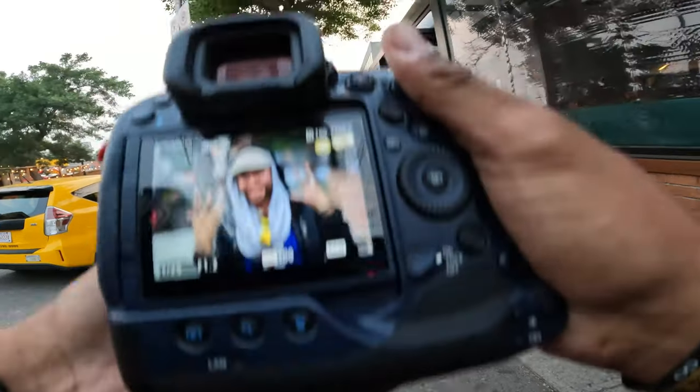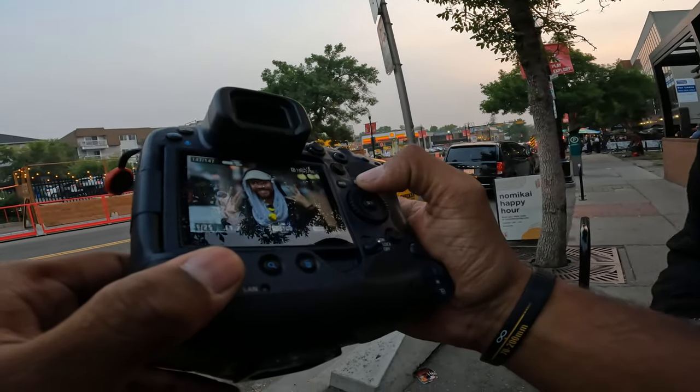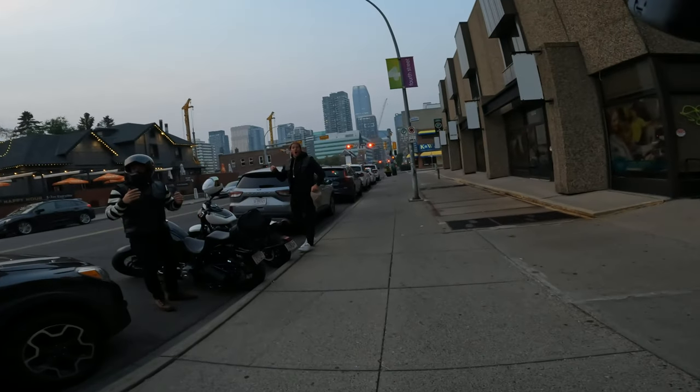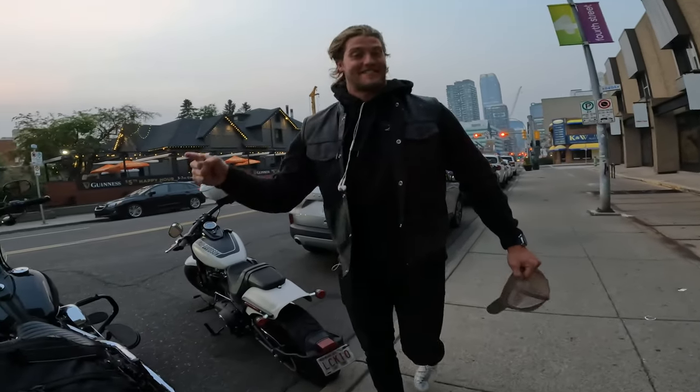That's a nice one right there. Do you have an email address? I can send them to you. Yeah, please. Can I get some shots of your bike? Yeah, absolutely. We've been trying for months to get a good picture.